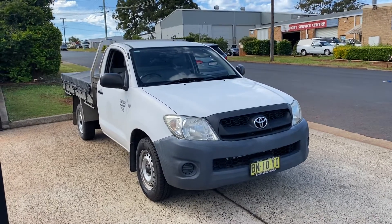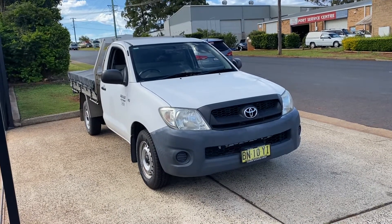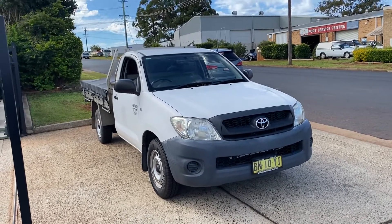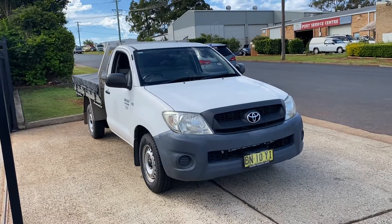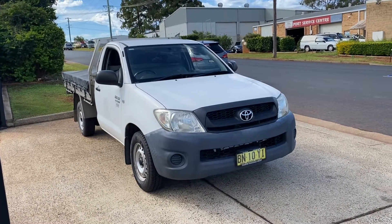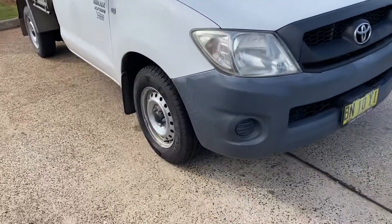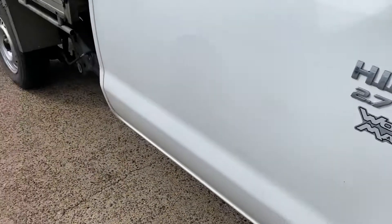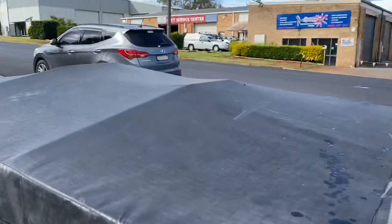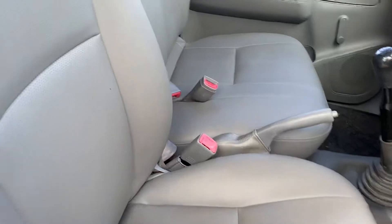G'day, just arrived in this morning — this cheeky little Toyota Hilux Workmate, 2.7 litre, super popular, with a tray back. It does have a tonneau cover. It's a 2009 and has traveled approximately 164,000 kilometres. It's got good tires, fantastic registration, and it's outstanding. This little 2.7 VVT-i Workmate from Toyota has a Toyota tray on the back, available here at Country Wholesale Group.